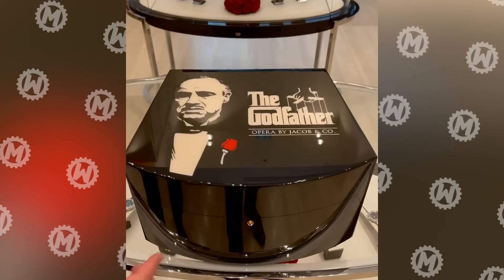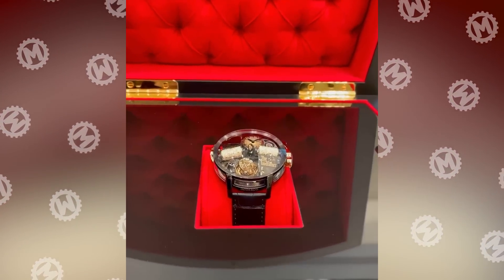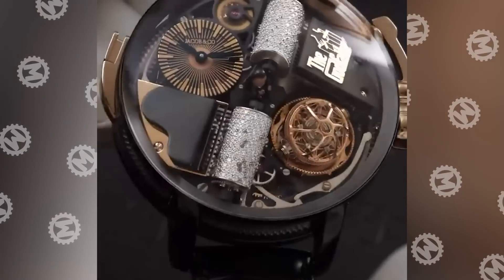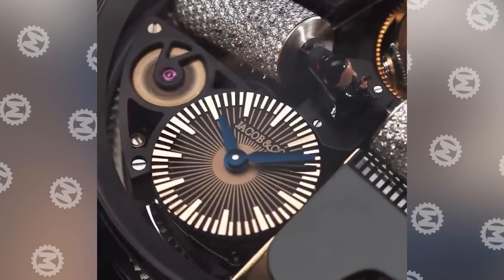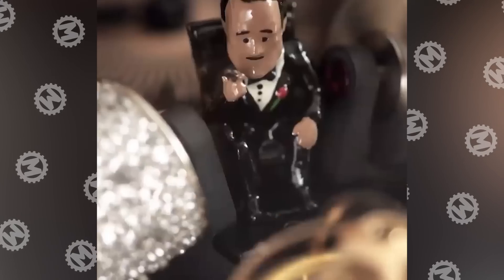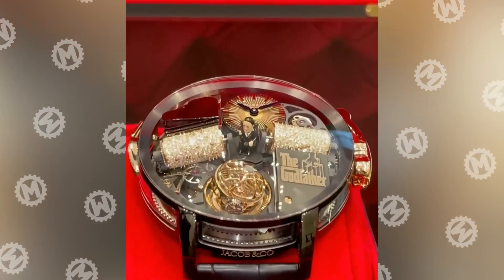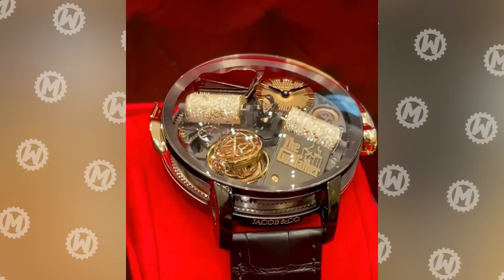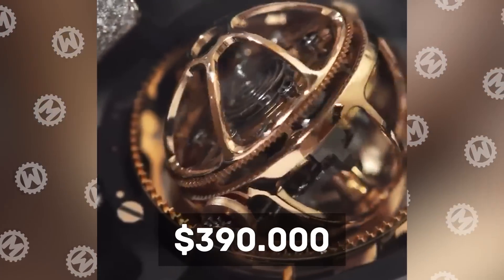You ask us to tell you about this watch, but you don't ask with respect. Okay, let's get started. Opera Godfather Black was created by Jacob & Co. in collaboration with Paramount Pictures. Inside the case made of rose gold and black titanium, there's a miniature of Don Corleone. But the main feature is these two cylinders with diamonds. In fact, this isn't even a watch, but rather a music box. When rotated, the cylinders play a tune that you recognize right away. Their only drawback is they cost more than Casio — about $390,000.